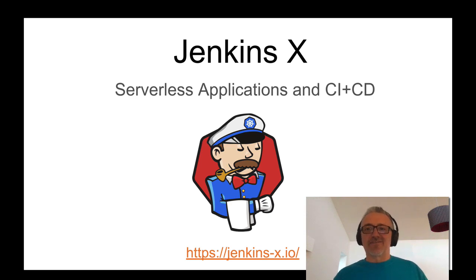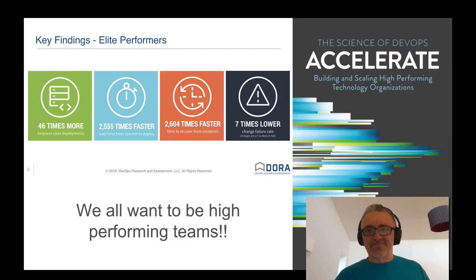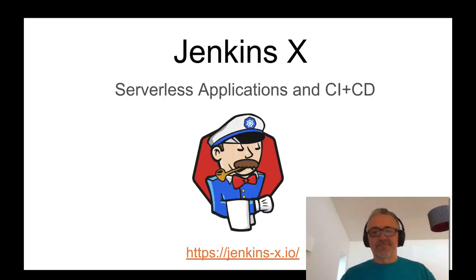Hello and welcome to this presentation on Jenkins X, serverless applications, and serverless CI and CD.